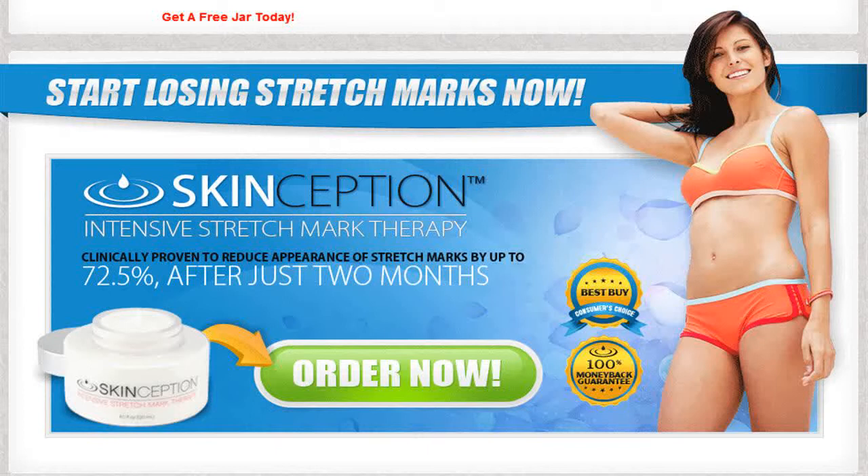Boosts your natural production of collagen and elastin. Two easy steps to truly youthful skin. Active ingredients clinically proven. Start losing stretch marks now. Click on the link below and get a free jar today. Link in description.